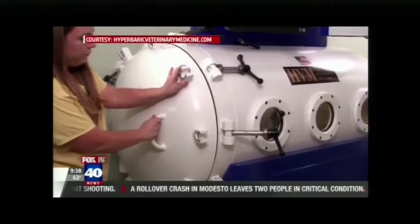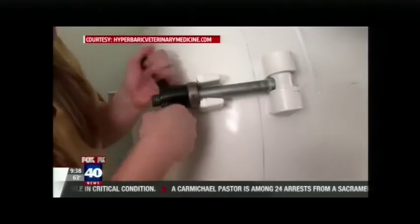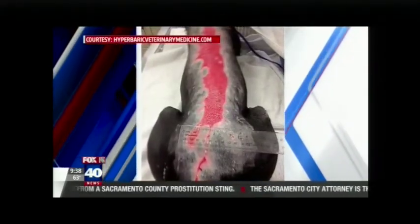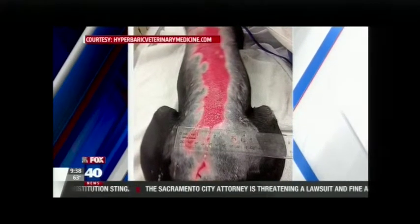What happens when people or animals go in there and the door closes? Basically what's happening is the chamber is filling up with oxygen at pressure — somewhere between one and a half and two atmospheres — with 100% oxygen. So oxygen is being forced into the bloodstream and into the tissues at a much higher rate than if we were just breathing room air.